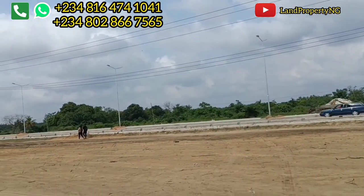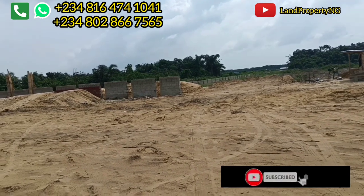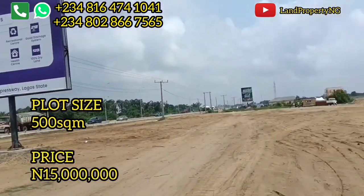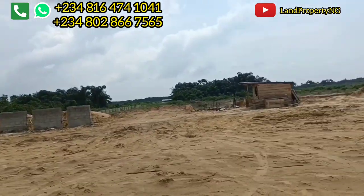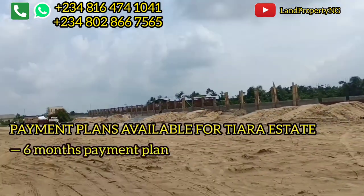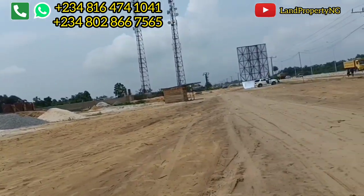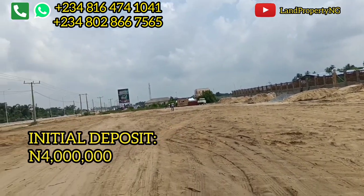The good part is that the estate is facing the proposed site of the Leki International Airport. The price for a plot of land in Tiara Estate in Iberju Leki is ₦15 million for 500 square meters. You can do a 3-month, 6-month, or 12-month payment plan, with an initial deposit of ₦4 million to get started.